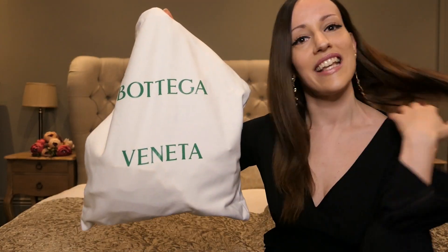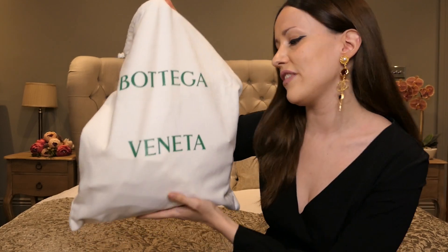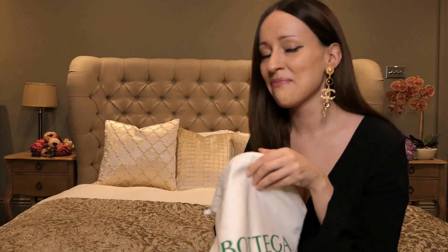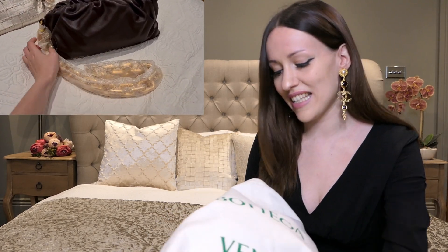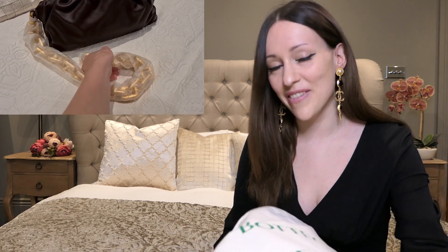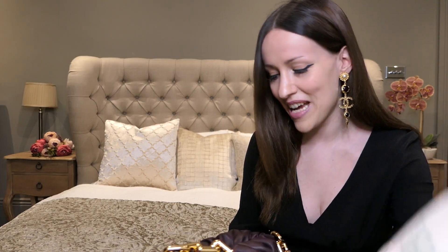It comes again with the same Bottega Veneta dust bag. I am so happy that I finally own this bag and this one is perfect — no one has ever touched this before. The chain was still wrapped when I got it and you could see and smell that it was an entirely new bag. I am so happy to present this to you guys.